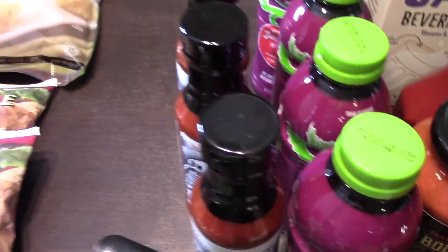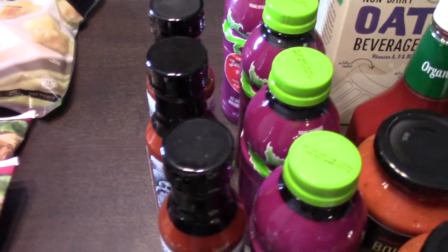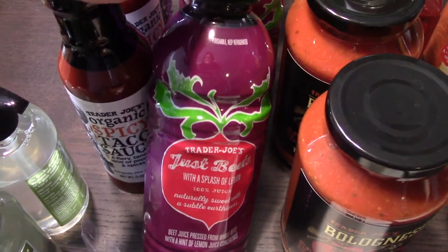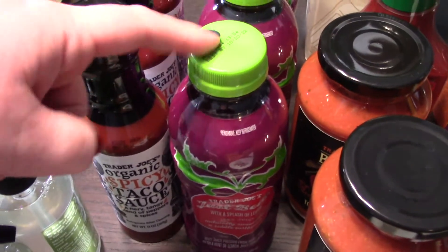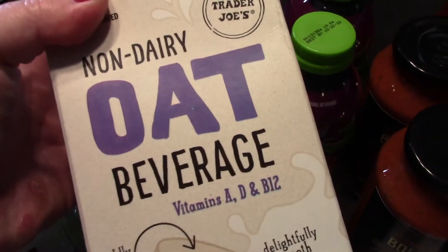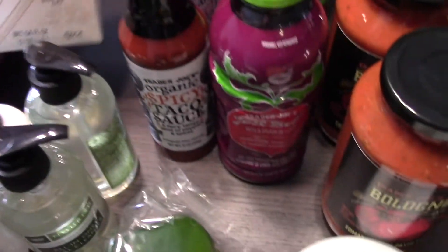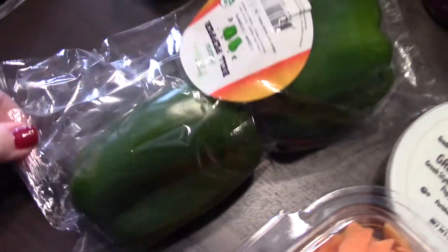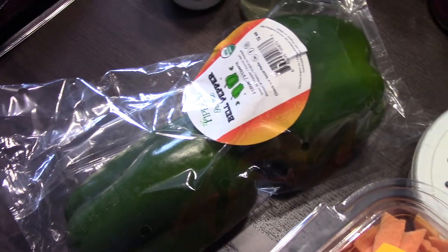I grabbed some beet juice — I haven't tried Trader Joe's beet juice but I'm hoping I like it. I also grabbed some oat milk because I was out and I like to make my tea with it in the morning. I grabbed a two-pack of green bell peppers for something I'm making this week.